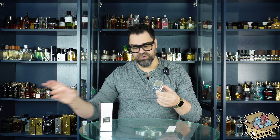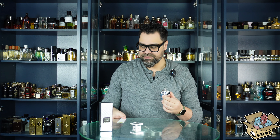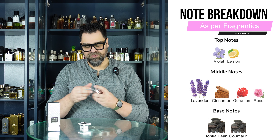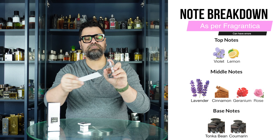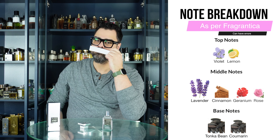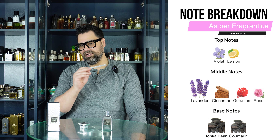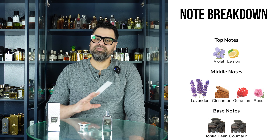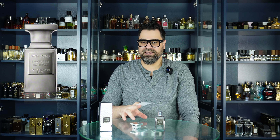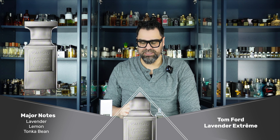This silver bullet bottle is going to be a fingerprint magnet, I can already tell. I'll spray on a strip first and then on skin. I felt like this was a classic take on lavender — let's see if I remember that correctly. Oh yeah — it's actually a lot nicer than I remembered. It's a very straightforward lavender note, with no secondary notes muddling the primary idea. Lavender Extreme really is lavender-centric.